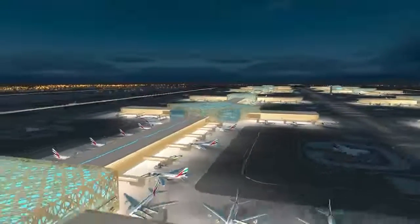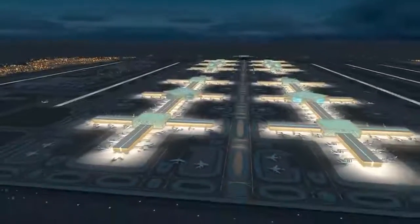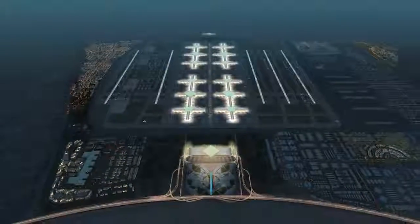Al Maktoum International Airport — a place where cultures mingle with leisure and voyage, and traveling is a relaxing experience, a showcase of efficiency providing a seamless transfer experience.